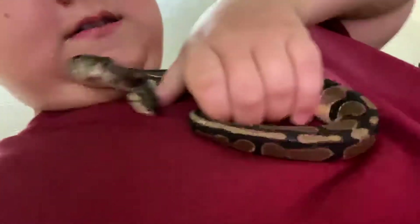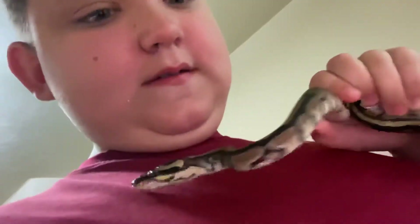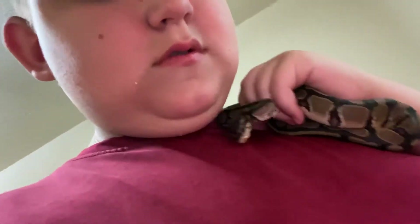Pretty cute little snake. She's a ball python. She's only a year old. She's still on pinkies. She's not too big.